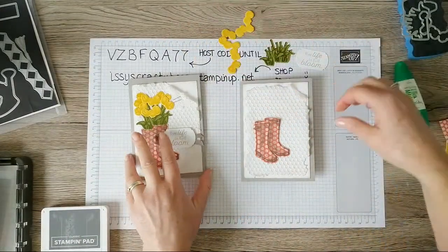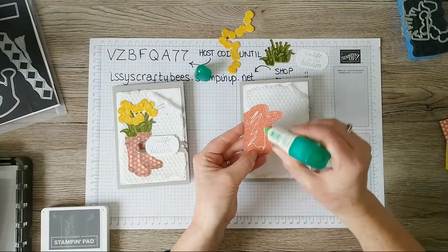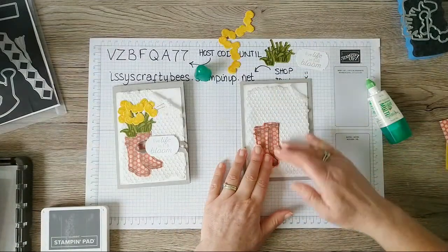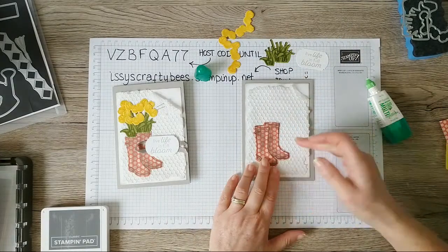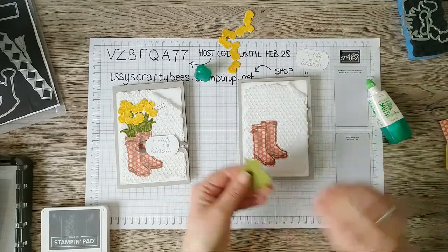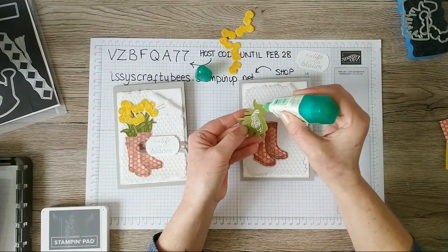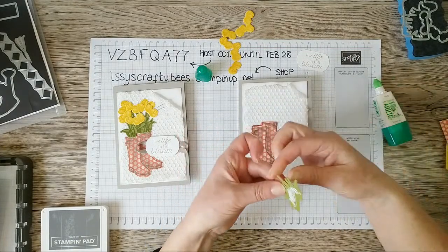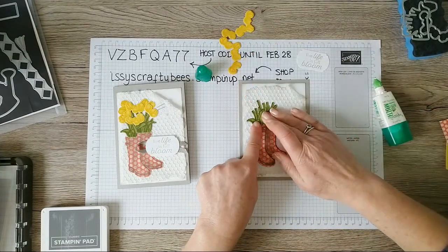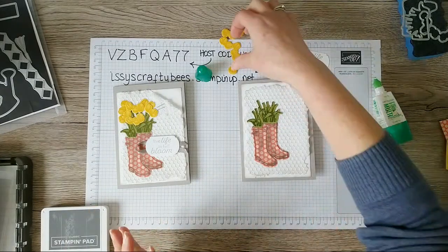Everything else is going to be stuck flat with the exception of my sentiment, which I'll pop up on dimensionals. First I'm putting the welly boots on using multi-purpose liquid glue from the back. Because I'm sticking to an embossed textured piece, I'm going to give it some pressure and perhaps more glue than normal. The next thing is to add the stems and leaves of the tulips — these stems are positioned beautifully, designed to fit fantastically inside the wellingtons. I love how they've designed those!